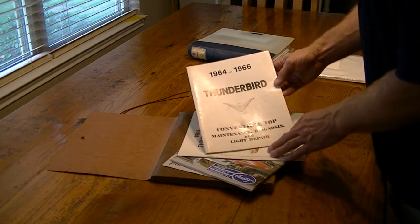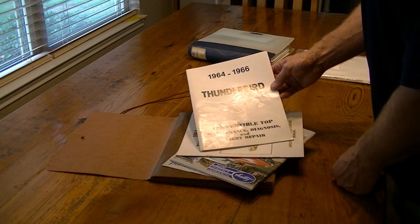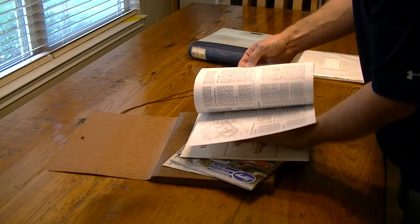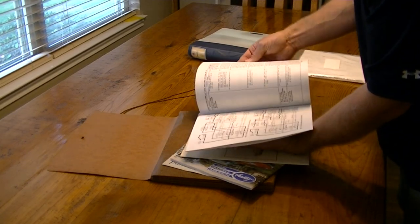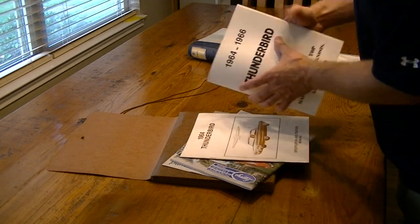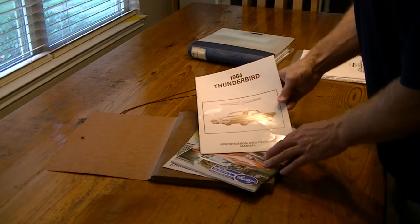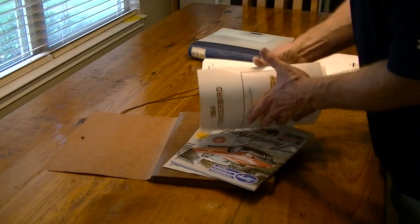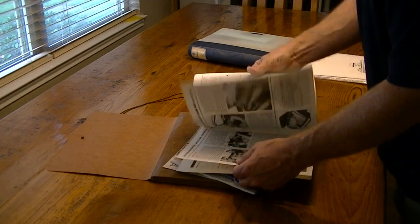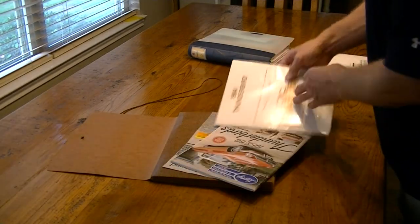This is kind of nice — there's a 64 to 66 T-Bird convertible top maintenance, diagnostics, and light repair manual. That's cool because those tops are known to be a little bit of fun. It's got wiring diagrams in here. There's also a specifications and features manual that talks about all the different options, and there are pictures.